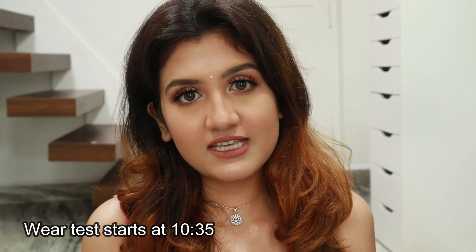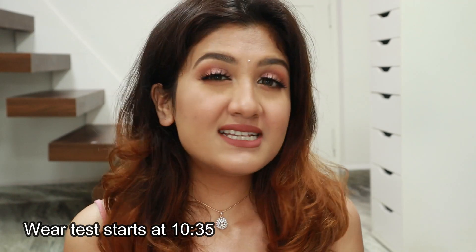I'll also be doing a wear test after this so you know how it looks. But longevity is again subjective — it depends on whether you lick your lips, eat very oily food, or how you eat it. I'll show you personally how long it lasts. So that was the mini review. I quite like this lipstick and would highly recommend it only if you're into bullet lipsticks. Now let's move on to the swatches.